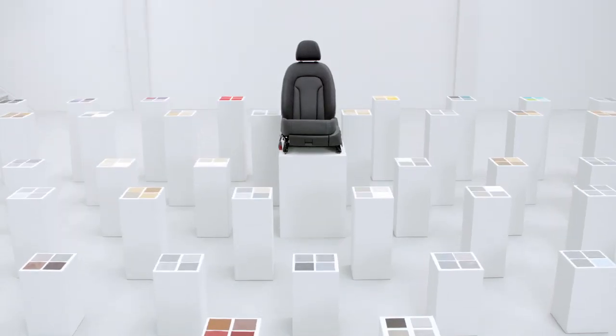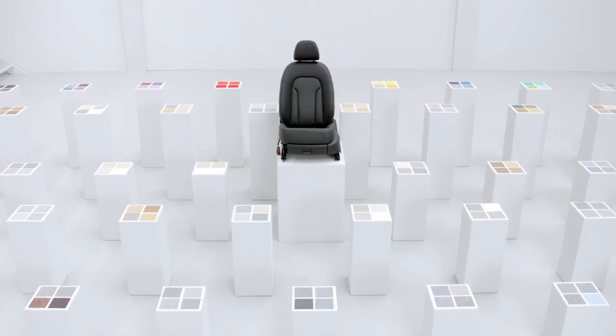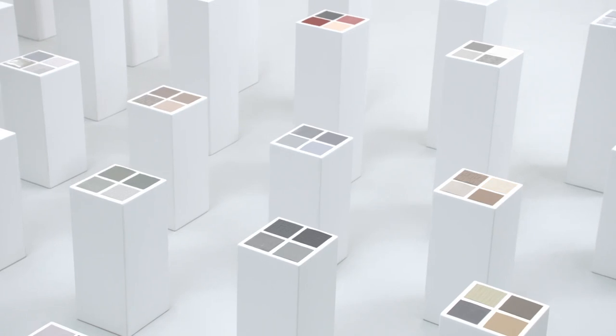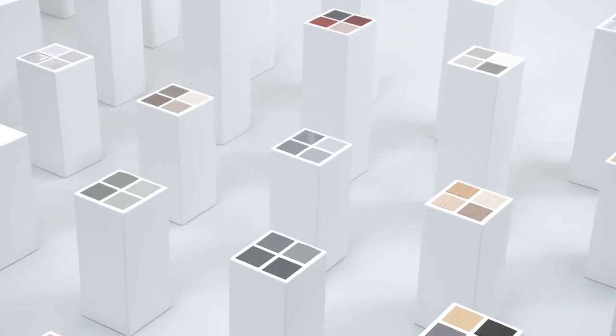For today's SUV drivers, individual flare is key. With the Q3, the options for combining materials and colours have never been more plentiful.